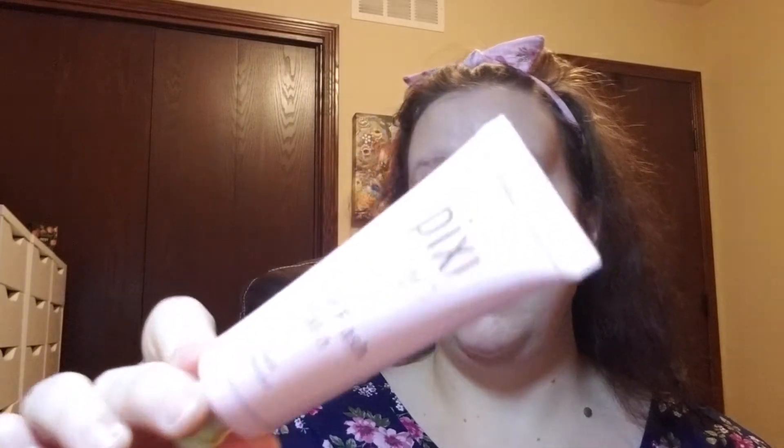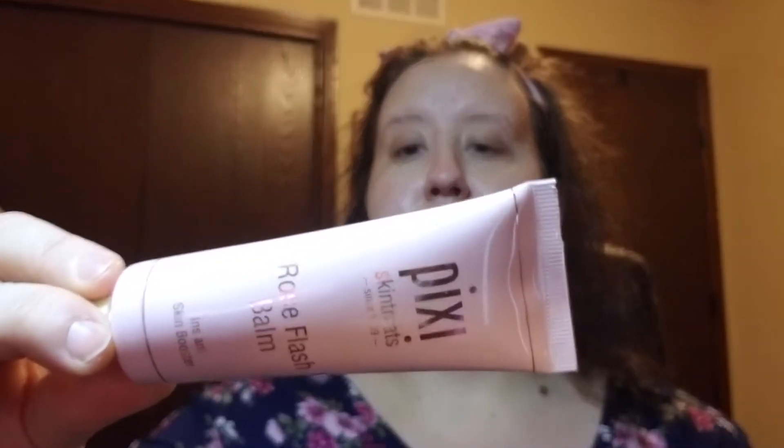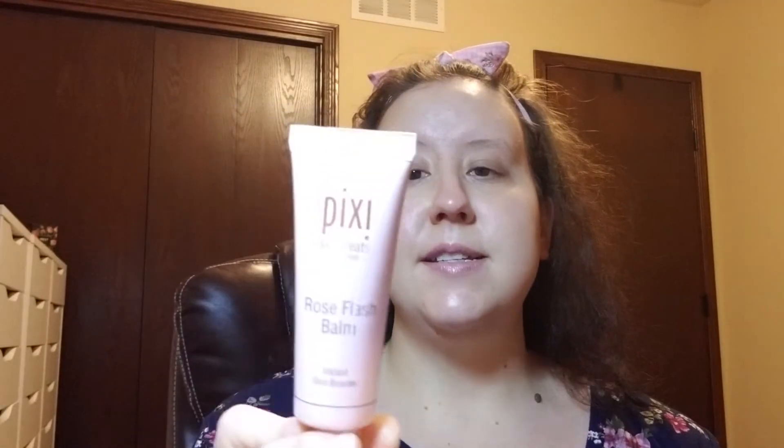I'm going to be sharing a simple eyeshadow look with an eyeshadow palette from Wet n Wild that's been around for quite some time — an amazing product that has really stood the test of time. Now that I've got my face nicely moisturized, I'm going to go in with a new product I'm excited to try. It's by Pixi and it's their Skin Treats Rose Flash Balm — an instant skin booster.